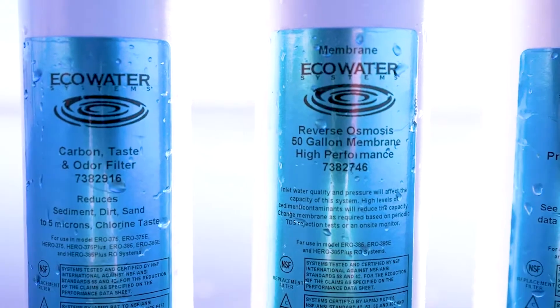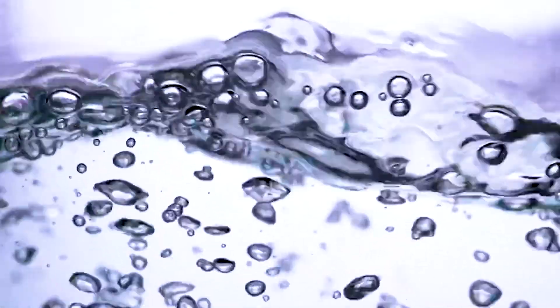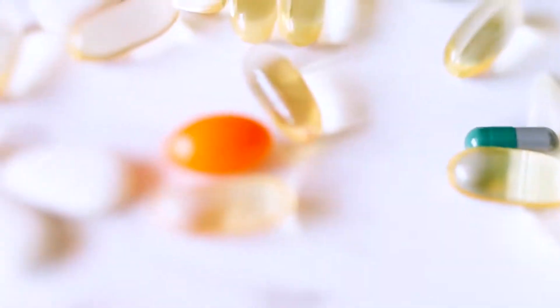We've talked about our heavy-use water, but let's touch a little bit on our drinking water as well. Reverse osmosis is a water purification technology that uses a semi-permeable membrane to remove ions, molecules, and larger particles from your drinking water. We most like to use reverse osmosis systems to remove contaminants such as heavy metals, bacteria, viruses, pesticides, and pharmaceuticals.